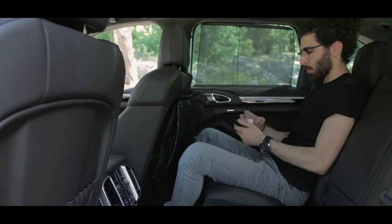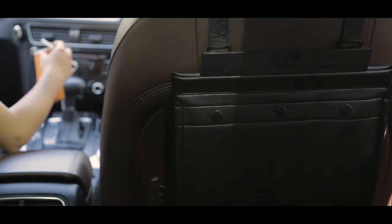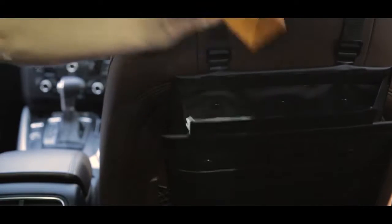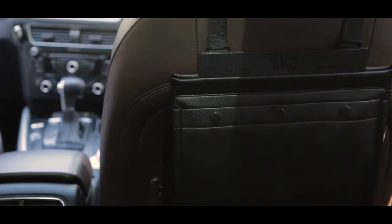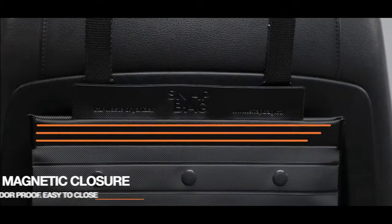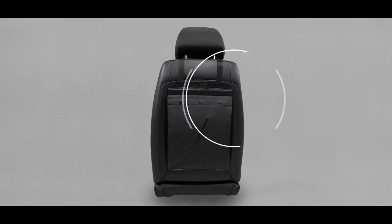It expands progressively. Even when full, it barely affects legroom space for passengers in the back seat. We made sure that SnapBag is leak-proof, so you no longer have to worry about spilling liquids that stain your car interior. We equipped SnapBag with strong magnets to firmly close at all times, keeping waste and smell away from your senses and your mind.